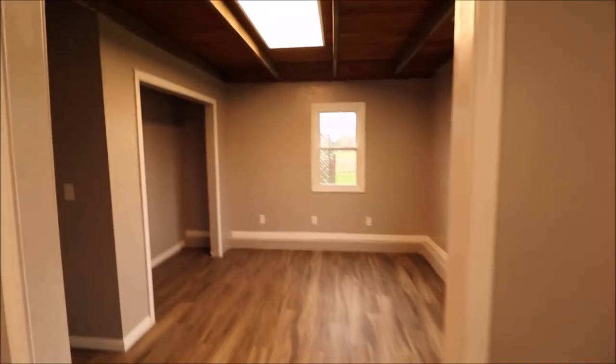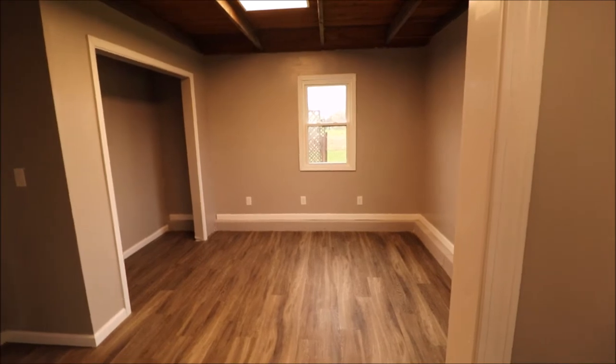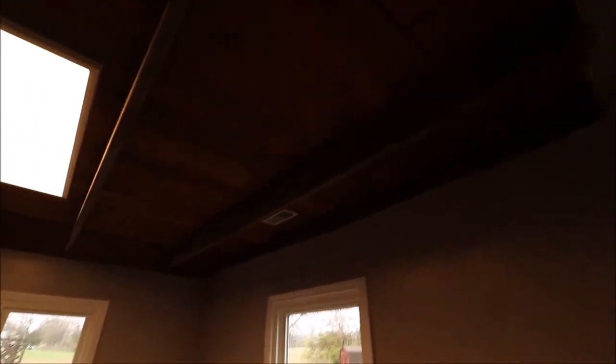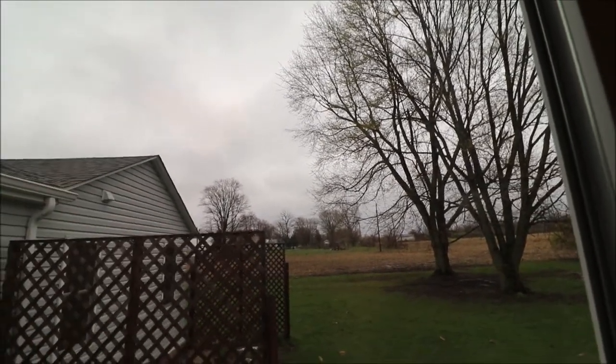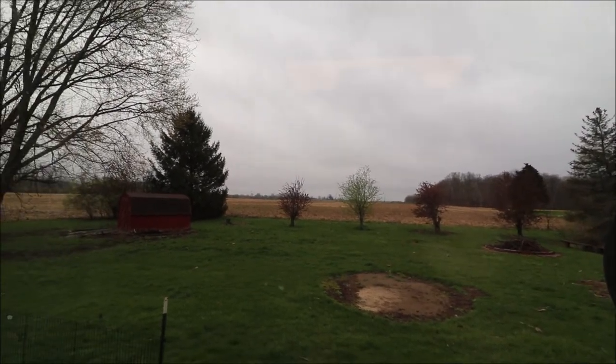This is bedroom number three. This was opened up because it would make a great his and her office or space for two kids, but it could be closed in very easily if someone wished. Kind of a rustic cabin feel in this room as well. A big closet here. To our left of the property there's a cornfield — we have a pretty good distance over to our other neighbor. A little patio out there to the left, and our air conditioner is right there — that's been updated as well.